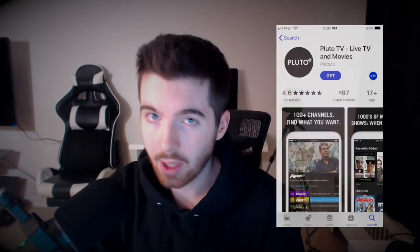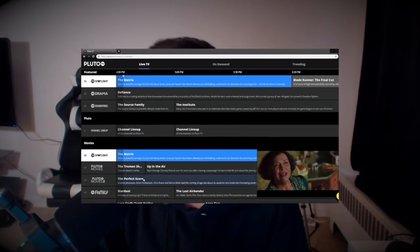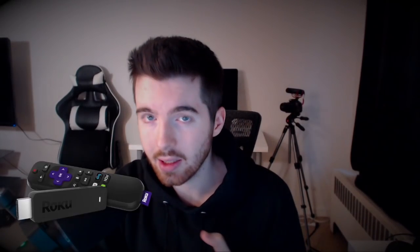Welcome back to a new video. I'm going to show you an app that gives you free TV and it's available on pretty much every device you can think of — iPhones, iPads, Android phones, Android tablets, PC, Mac, and of course the Fire Stick and Roku. It's called Pluto TV. I messed around with it for a couple of minutes and so far it seems pretty cool. I'm going to be testing it out on my Fire TV.